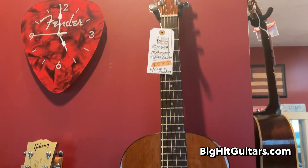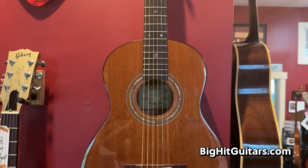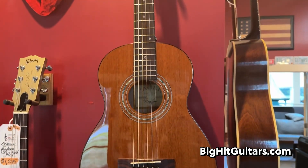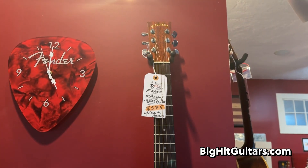Zager Mahogany Travel Guitar, a three-quarter size guitar. I have never seen a small guitar that equals this in terms of quality and craftsmanship. This thing is a really, really well put together instrument.